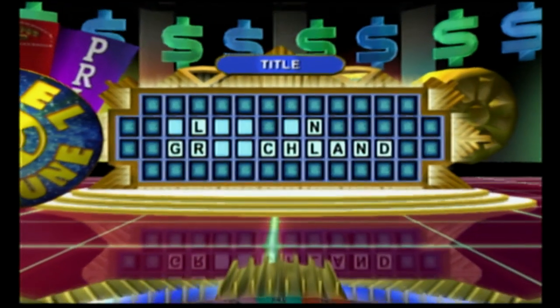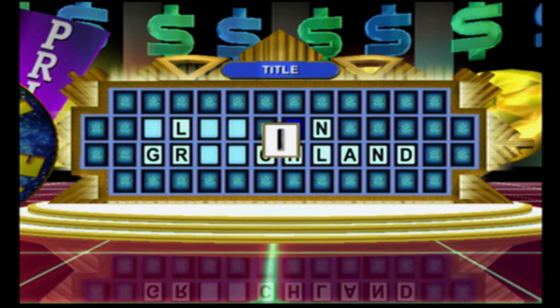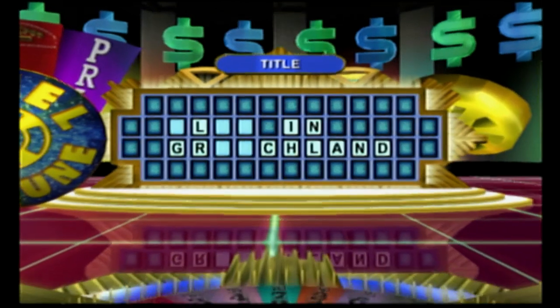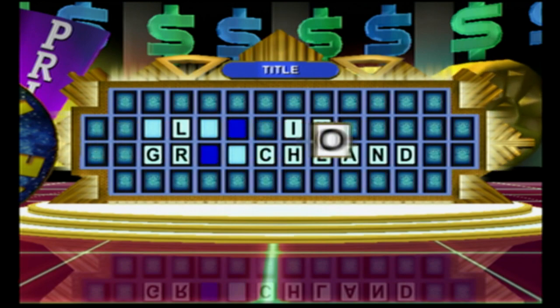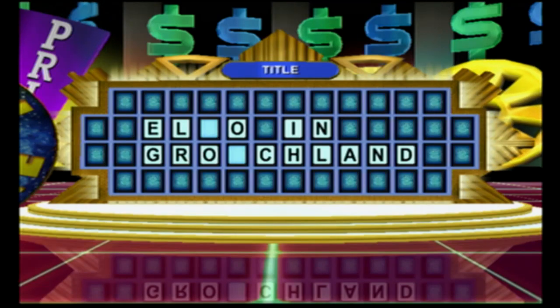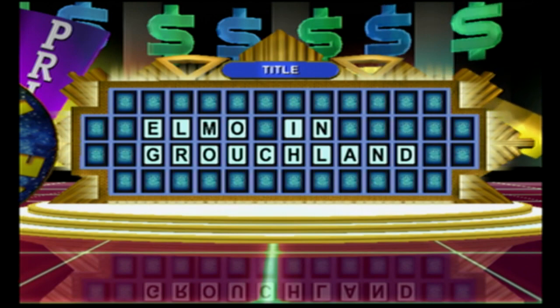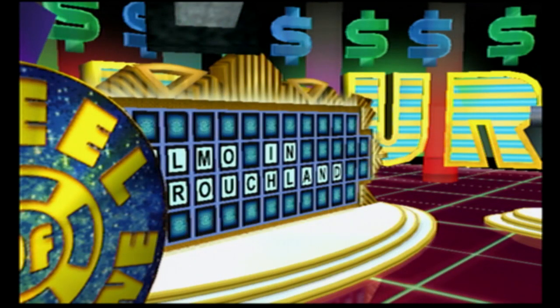I'm going to buy a vowel. I. Good guess. We've got one for you. I think I'll buy a vowel here, Vanna. I'd like an O, please. A pair of O's. I'm ready to solve the puzzle. Elmo in Grouchland. Correct. Good job, player two. I wasn't sure about that one.